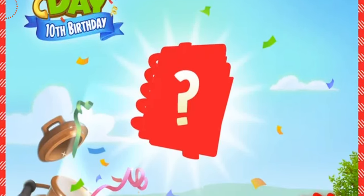Hey farmers, what's going on? Welcome back to another very special Hay Day video. In this video we're going to be talking about Hay Day's 10th birthday, time capsule number three.